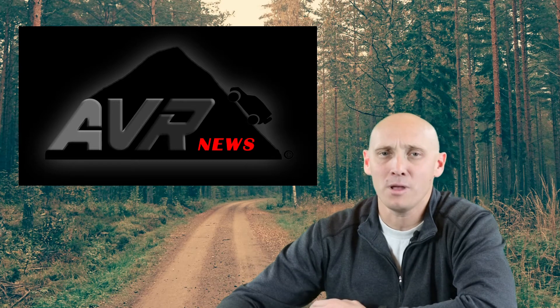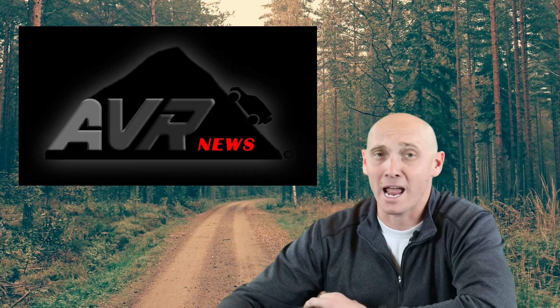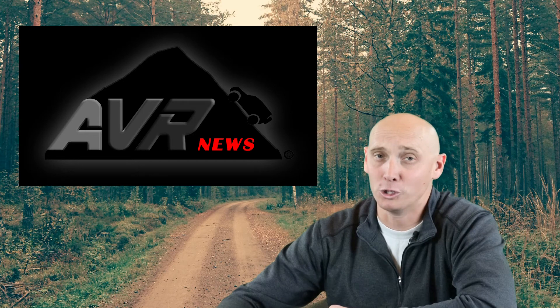That's all the news we got for you this time. Make sure to crush that like button and subscribe. Thanks for joining us on what is episode one of AVR News. And remember, be safe, go prepared, and get there. We'll see you next time.